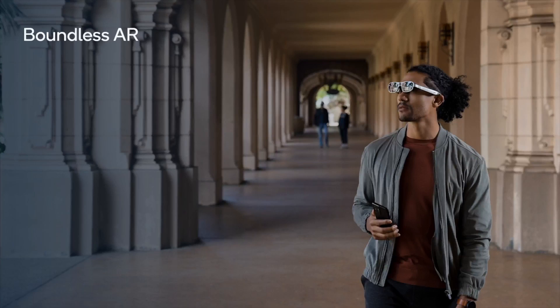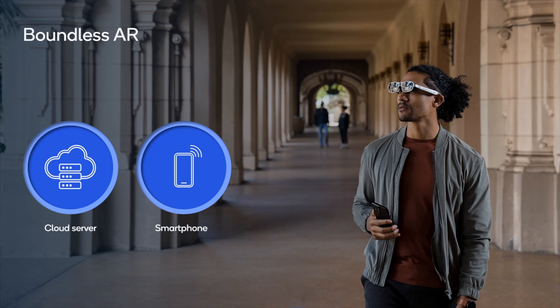Augmented reality enhances the real world with immersive digital content. The potential of augmented reality is immense, but providing a seamlessly rich and immersive spatial experience across all network conditions is challenging.